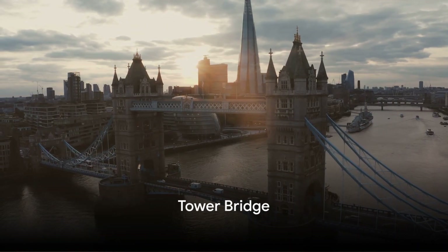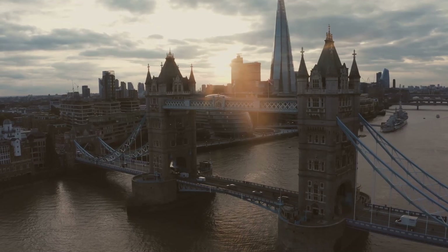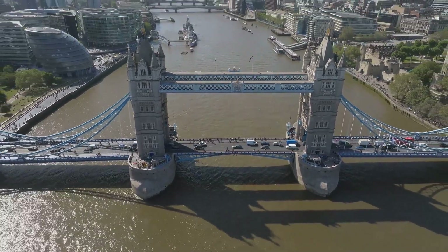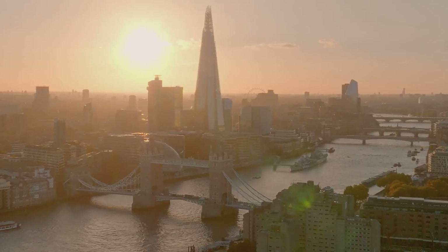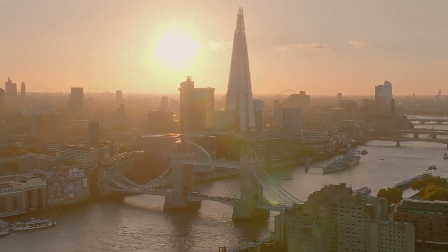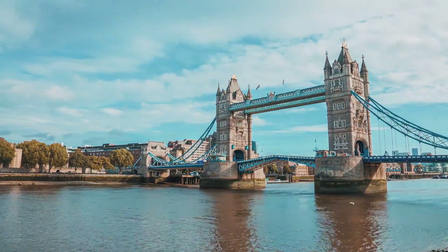Moving along the Thames, we arrive at the remarkable Tower Bridge. Imprinted in the heart of London, this iconic landmark has been standing tall since 1894. This Victorian Gothic design, a masterpiece of Sir Horace Jones and his engineer Sir John Wolfe Barry, is a testament to the architectural prowess of its time. Featuring two magnificent towers, a central drawbridge, and a walkway elevated 42 meters above the river, the structure is not just a marvel to behold, but a functional feat too. The drawbridge, when raised to allow tall ships to pass, is now a rare but fascinating sight.